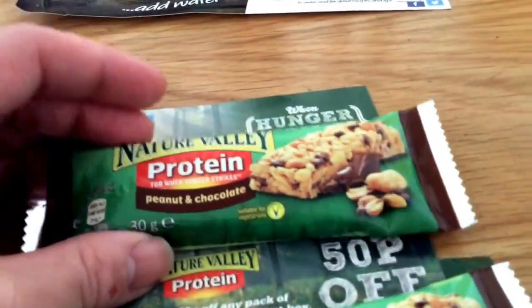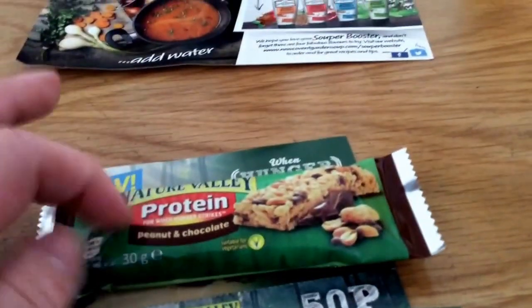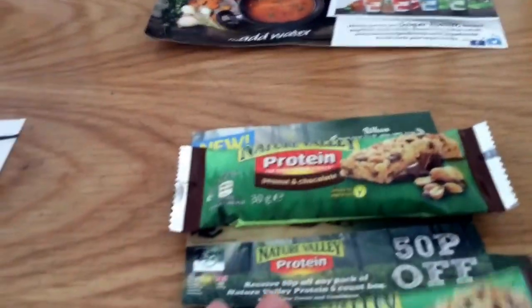And the last thing — I think everybody's had these — is the Nature Valley bars. You just get one and a 50p coupon. I think there might still be some available, but I'll check and link it below.